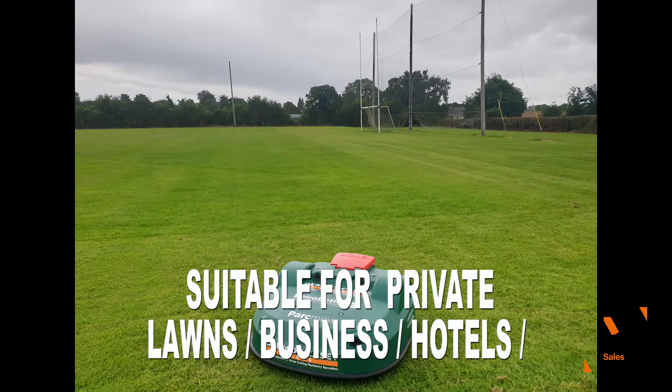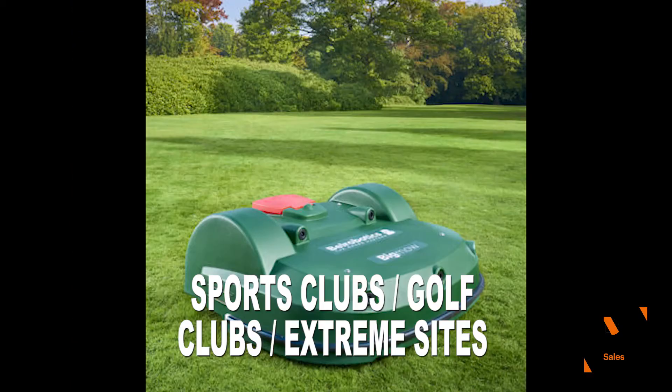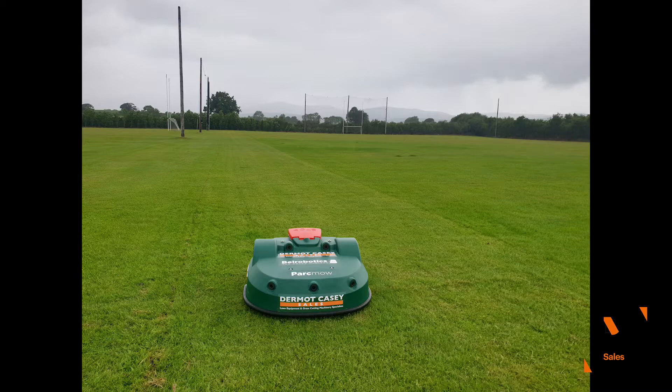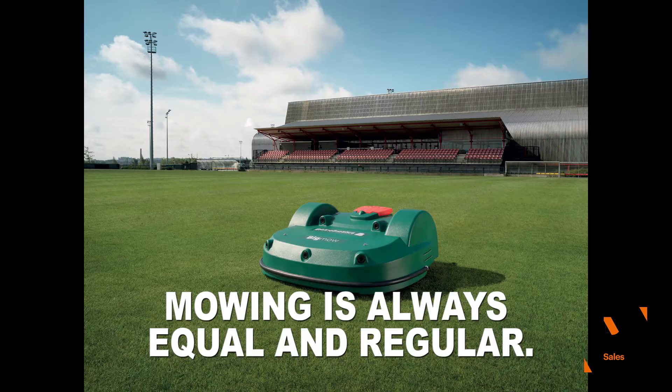Private gardens, hotels, businesses and sports fields can use the innovative Big Mow and Park Mow mowers to get remarkable and uniform quality grass and a perfect lawn all year long.